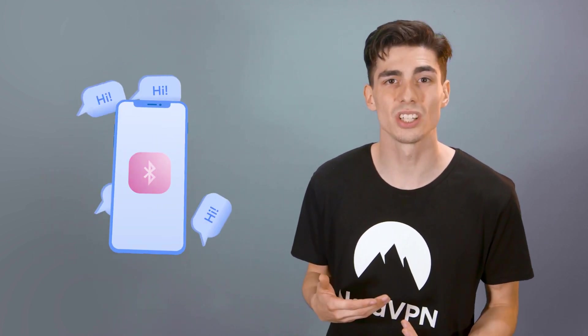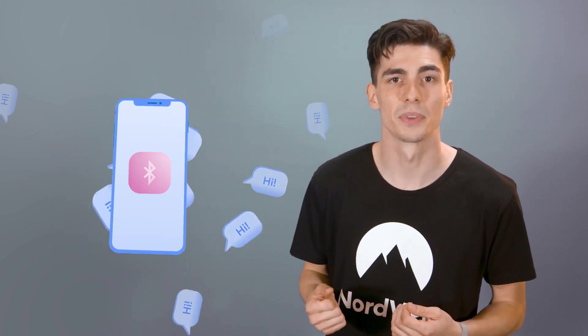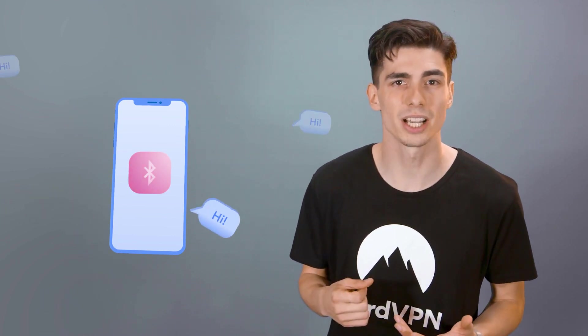Then they can send unwanted messages to other Bluetooth devices nearby. While it sounds mostly like a harmless prank, perpetrators can also use this method to make expensive international calls and really rack up your phone bill.